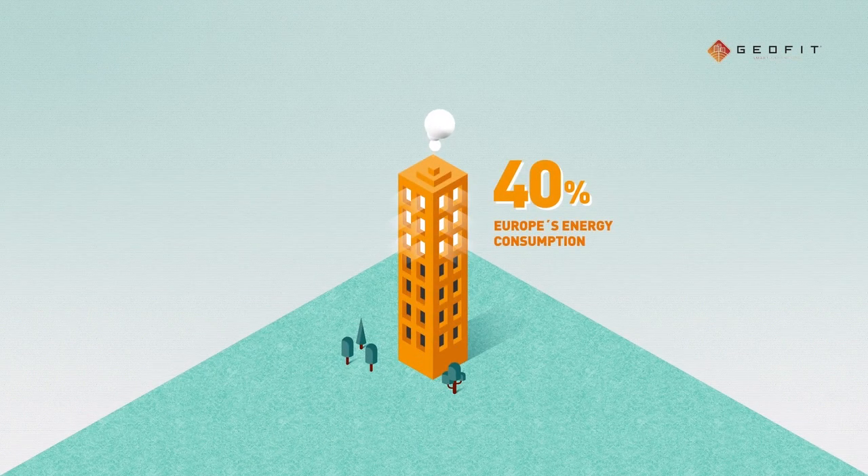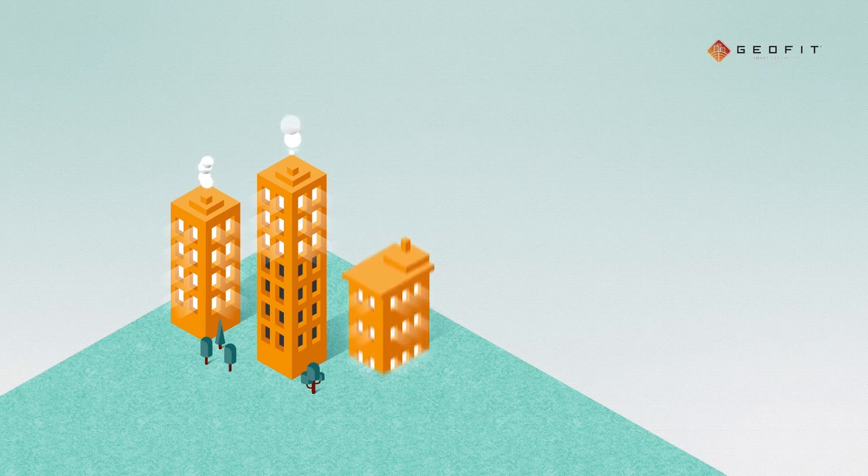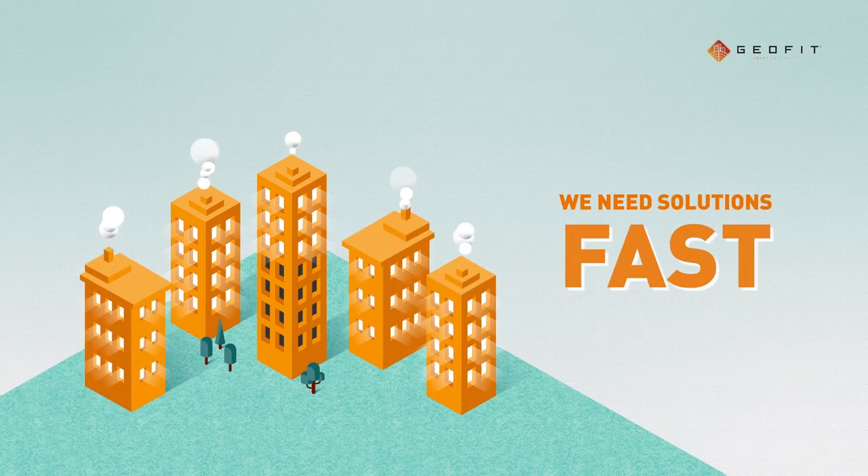Buildings account for 40% of Europe's energy consumption and a third of its CO2 emissions. To meet ambitious sustainability targets, we need solutions, and fast.